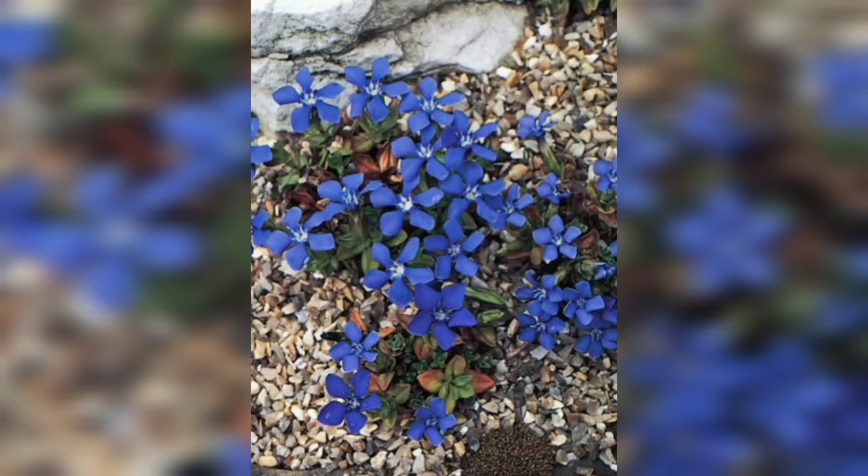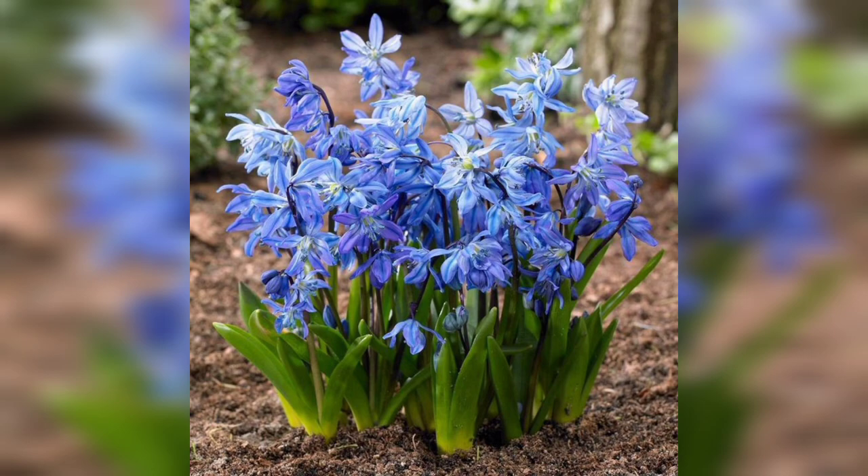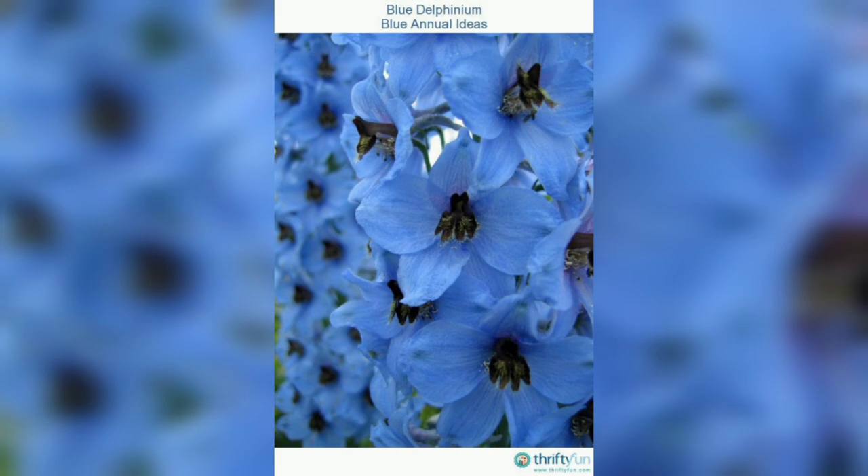Hi everyone, welcome back to my channel where we talk about all things gardening. In today's video we are going to be discussing the best blue flowers for your garden. Blue flowers are a great way to add a cool and calming touch to your garden, and they can really make your space stand out. So let's get started.